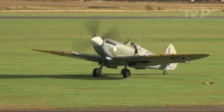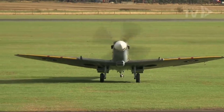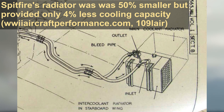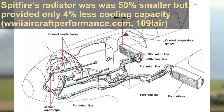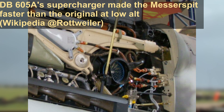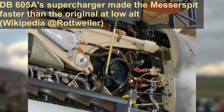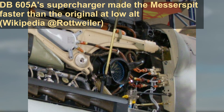Testing began in the spring of 1944, with the flight report on the aircraft being finished May 10th. The plane flew quite well and proved Nalinger right in that the DB-605A could work using a significantly smaller radiator area. It also made for an interesting comparison with the BF-109's radiators, as it was found that the high-pressure model fitted to the Spitfire Mark V was 50% smaller but provided only 4% less cooling capacity. The tests also showed that the Messerspit was about 25 km/h faster at lower altitudes than the original Spitfire Mark VB, thanks to its fluid coupling supercharger, which proved more efficient at low altitude.